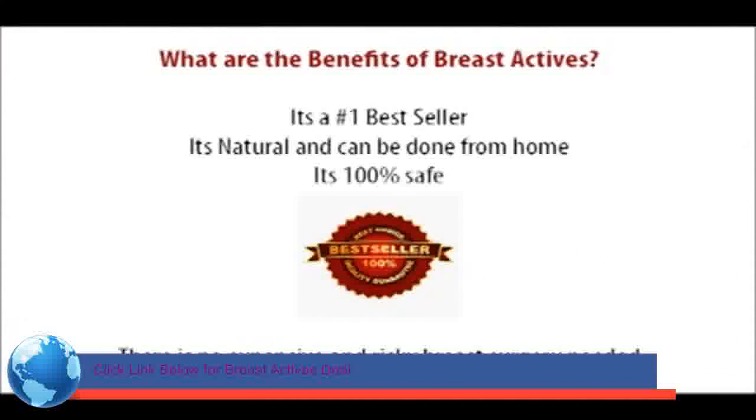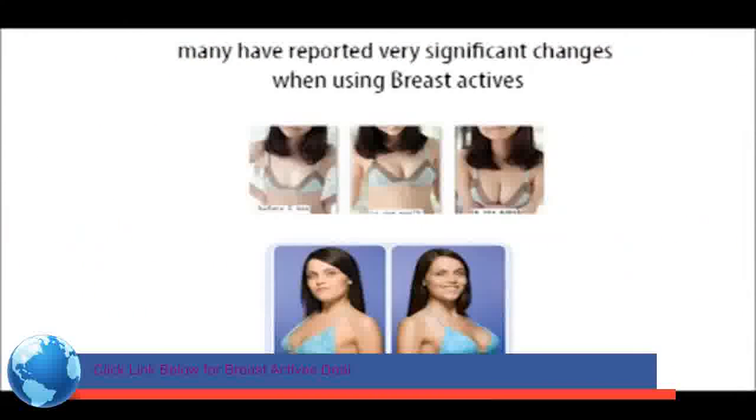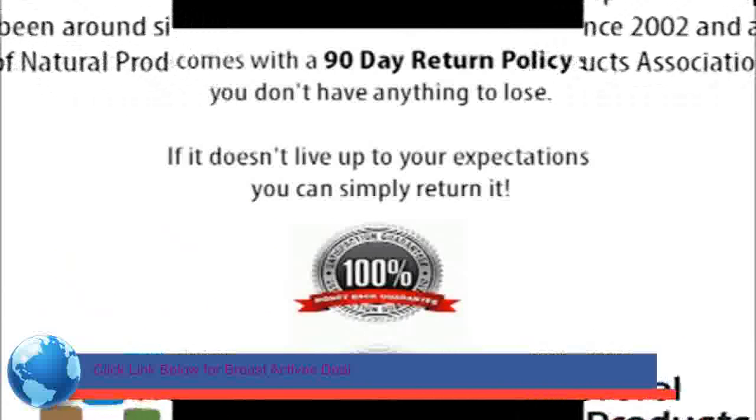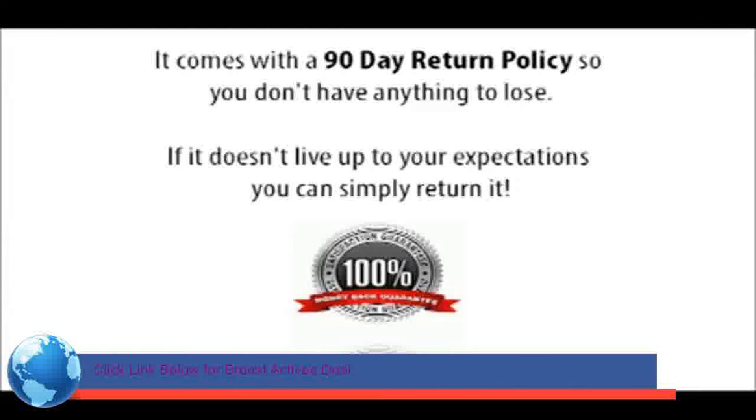What are the benefits of Breast Actives? It's a number one best seller. It's natural and can be done from home. It's 100% safe. There is no expensive or risky breast surgery needed. Many have reported very significant changes when using Breast Actives. The producers of Breast Actives are a reputable company — they've been around since 2002 and are a part of the Natural Products Association. It comes with a 90-day return policy, so you don't have anything to lose. If it doesn't live up to your expectations, you can simply return it.